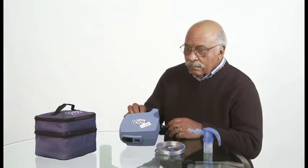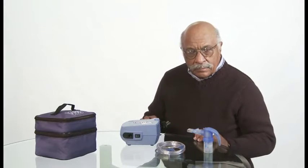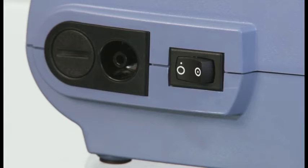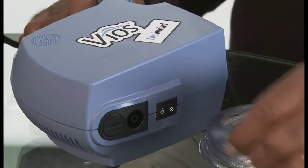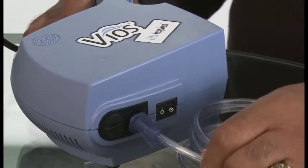Remove your Vios from its packaging. Be careful not to discard any of the package contents. Place the Vios on a flat, stable surface that is not cushioned or upholstered. Check to make sure that the power switch is turned to the OFF position, then plug the power cord into a wall outlet. Never use an extension cord as it could be a safety hazard. Connect the included wingtip tubing to the air outlet of the Vios compressor. Be sure that it fits tightly.